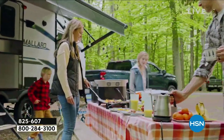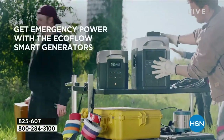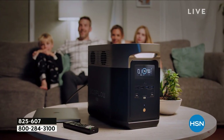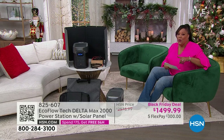You can take this out on your RV, you can do cooking and tailgating, and expand your capacity with extra batteries. This deal is the lowest price we've ever done — it's our Black Friday deal that we're doing early.